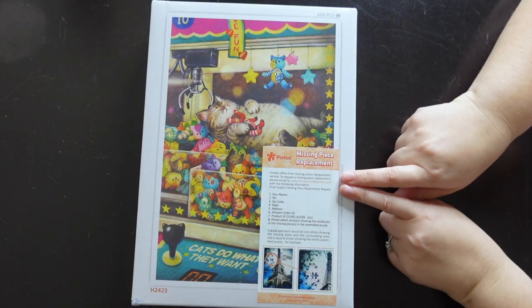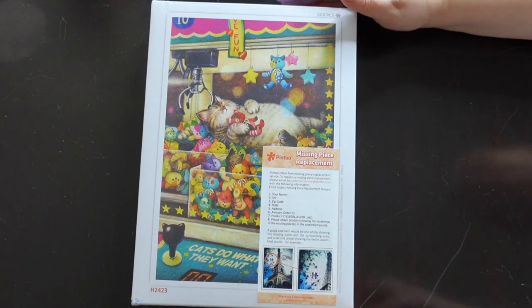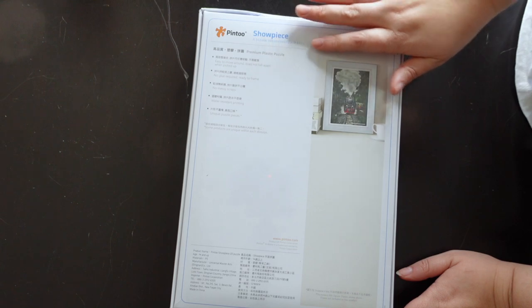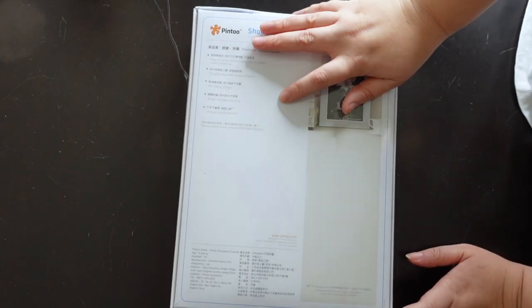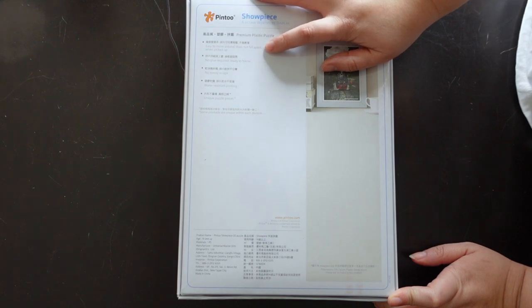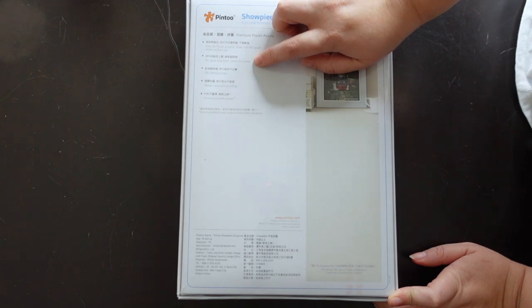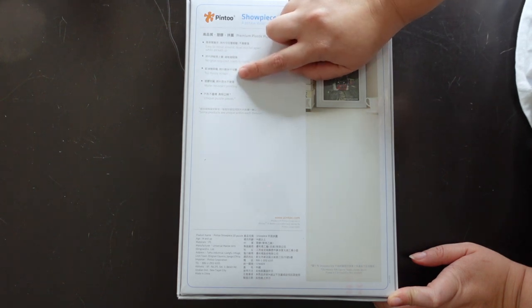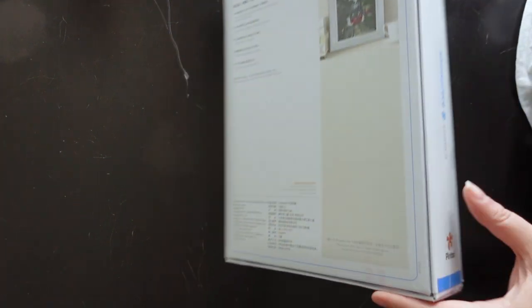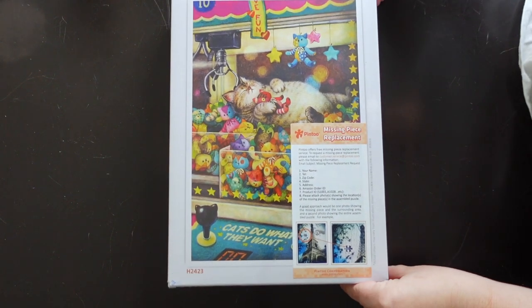Here is the box for the Pintu puzzle — a very traditional puzzle box. Right on the front you can see they have a missing piece replacement policy, which is free. On the back it says: easy to move around, does not fall apart when picked up, no glue required, ready to frame, no messy scraps, water resistant printing, and unique puzzle pieces. Let's open this up — there's cellophane on top which I'll remove.